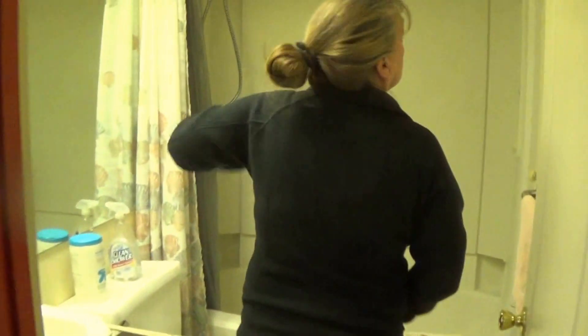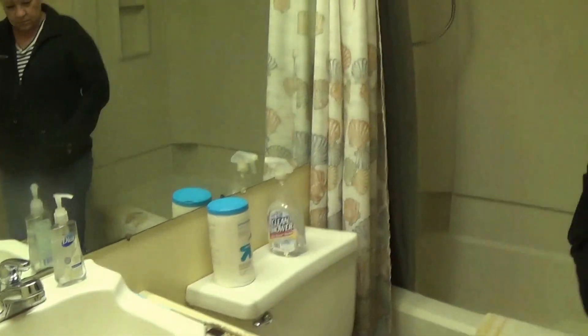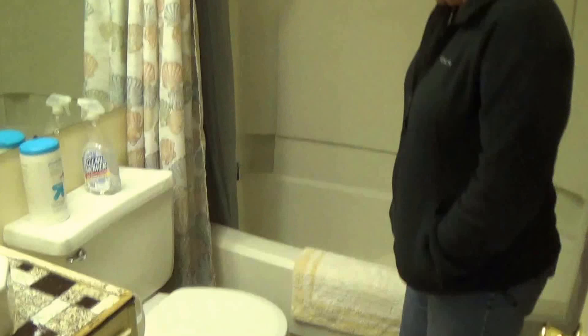First floor master bedroom. What are those? That's your closet? That's your hanging closet? How do you like this bath, huh? I love that tile. You love that tile, don't you?